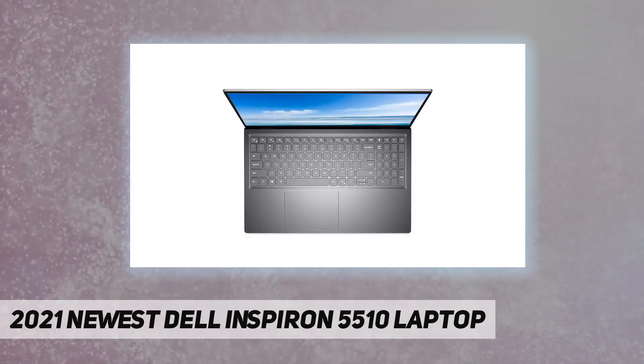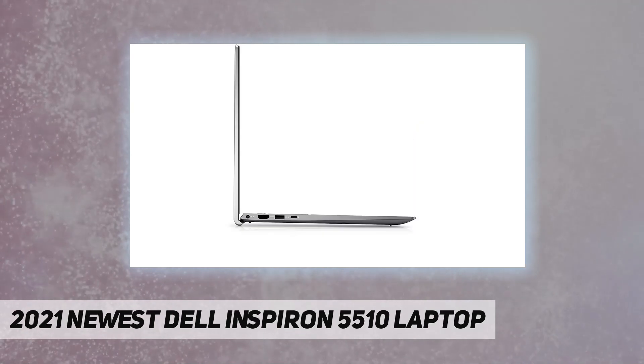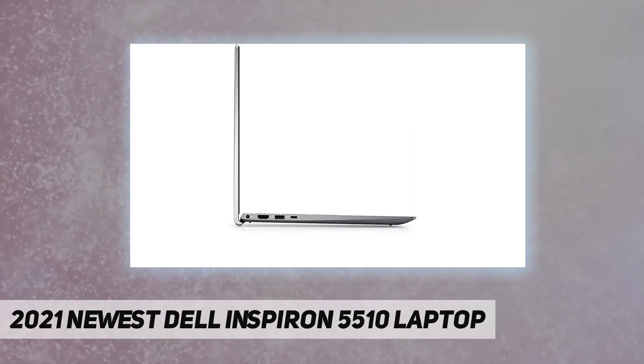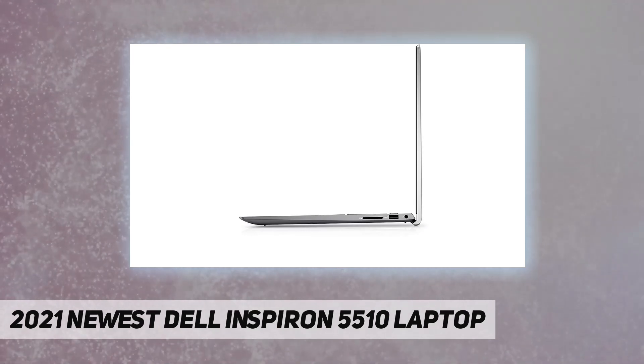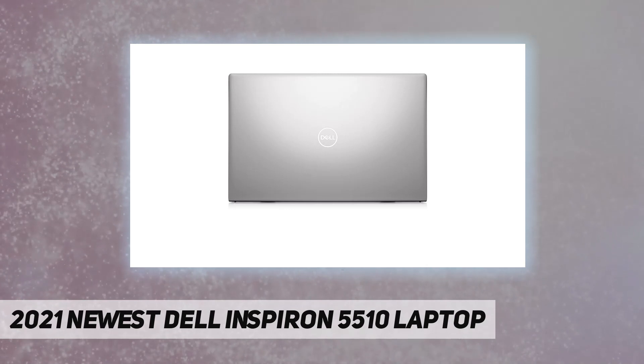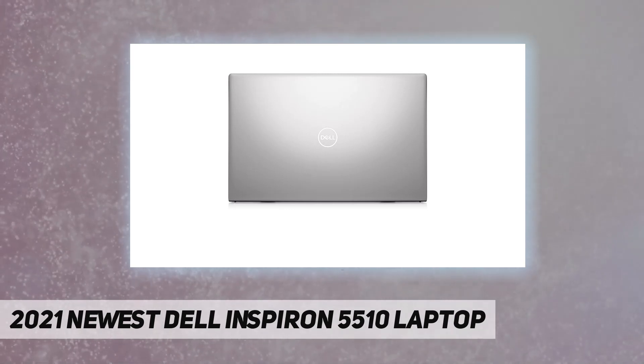1x SD card reader, 1x Thunderbolt 4 port, 2x USB 3.2 Type-A ports, 1x headphone microphone combo, 1x HDMI output, 1x power adapter port. Also features a webcam, fingerprint reader, Wi-Fi 6, backlit keyboard, and Silver color. Runs Windows 10 Home.